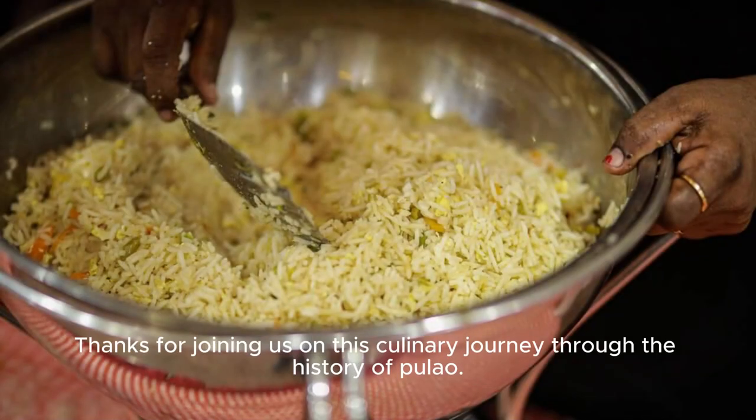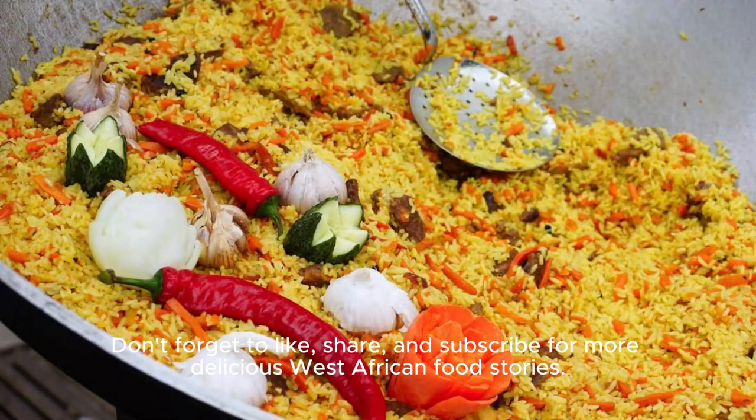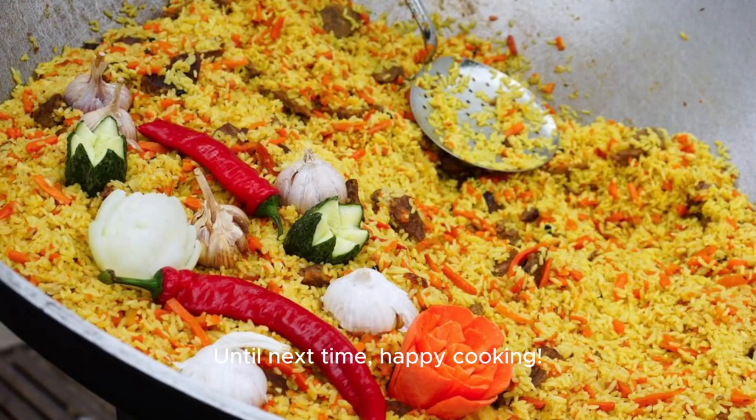Thanks for joining us on this culinary journey through the history of pulo. Don't forget to like, share, and subscribe for more delicious West African food stories. Until next time, happy cooking!